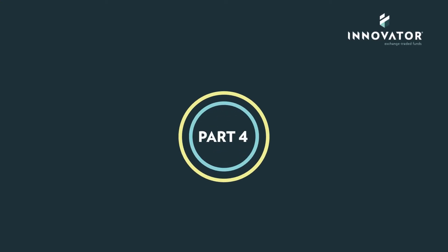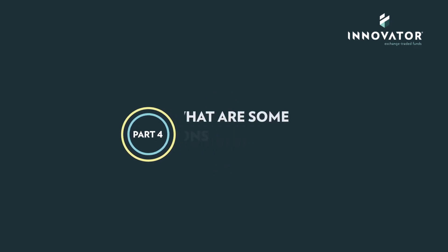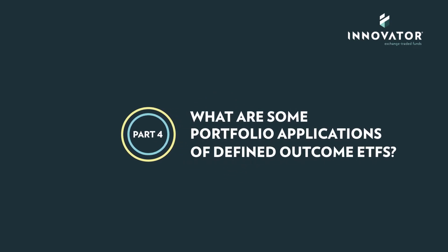Part 4. Having covered what defined outcome ETFs are, how they are constructed, and how they can be expected to perform during the outcome period, we'll close with a brief discussion of where defined outcome ETFs fit into our portfolio.